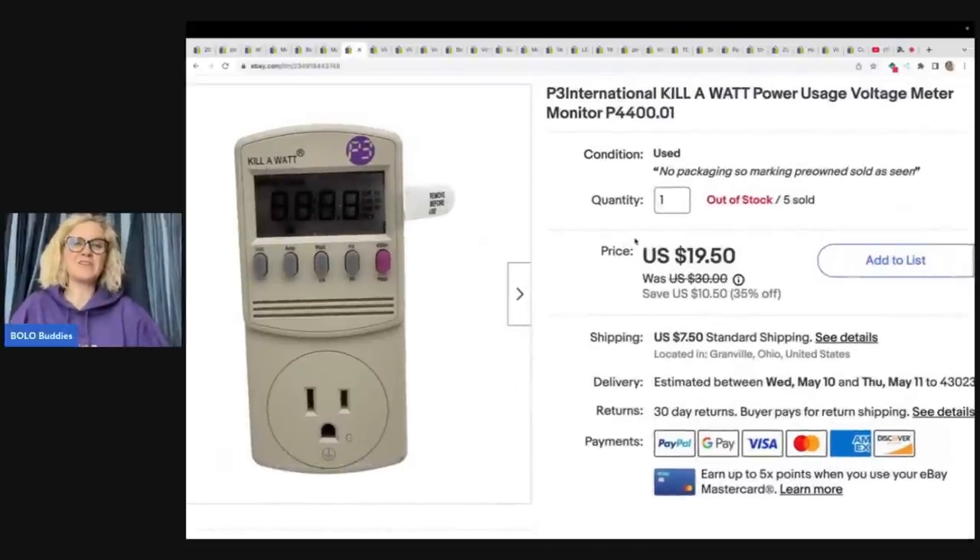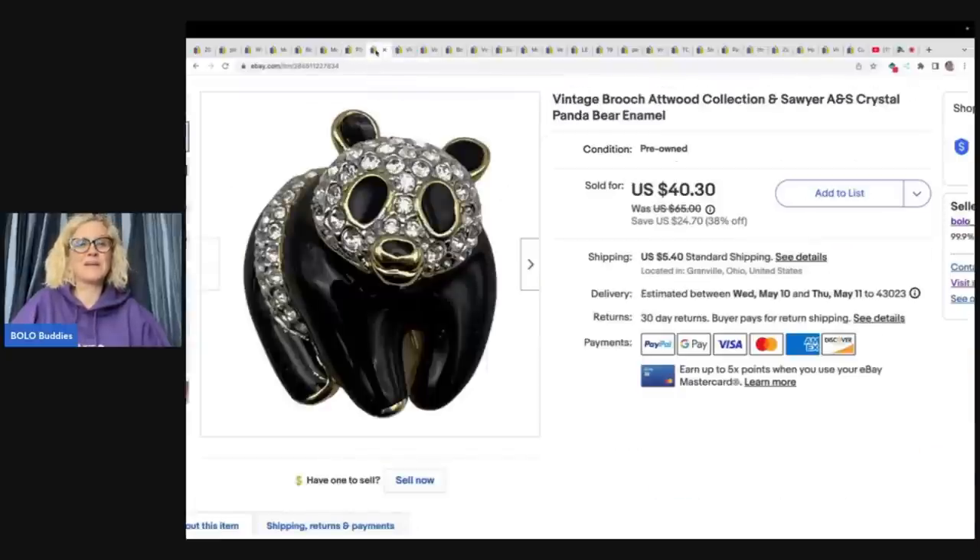Here's another one — I got five of them at the Goodwill bins and they sold like wildfire. If you ever see one of these, pick it up. I sold this for $18.53 plus shipping, probably had about two dollars in it, and again that came from the Goodwill bins.